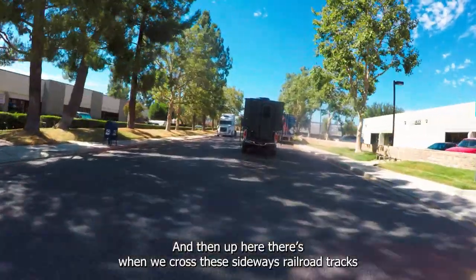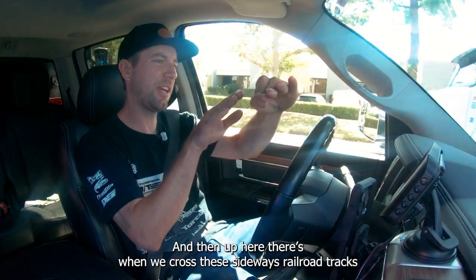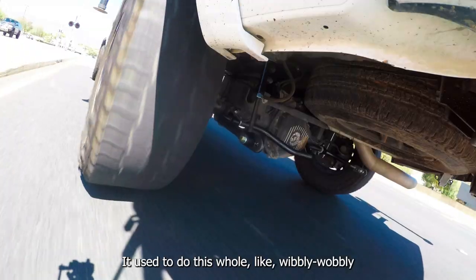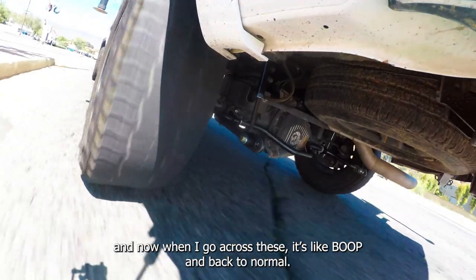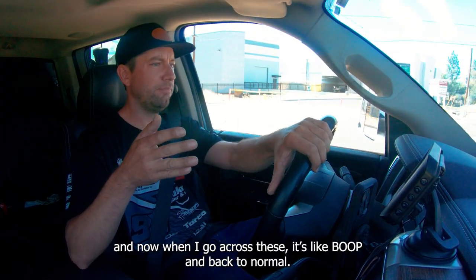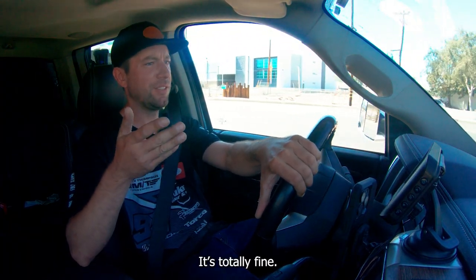Up here, when we cross these sideways railroad tracks, it used to do this whole wibbly wobbly thing. And now when I go across these, it's like — boop — back to normal. Like it's totally fine.